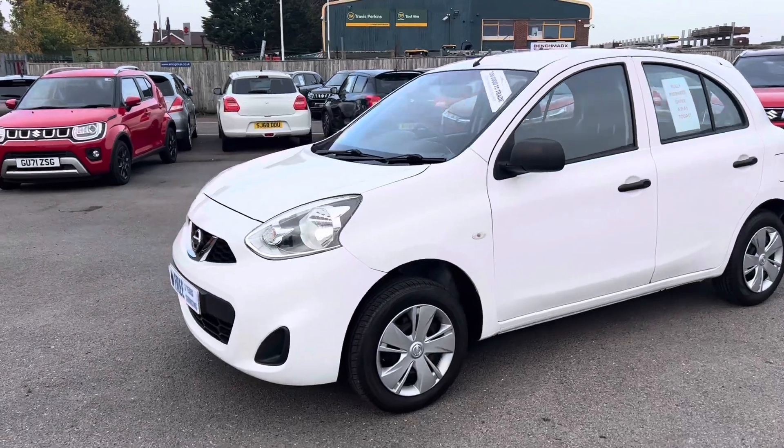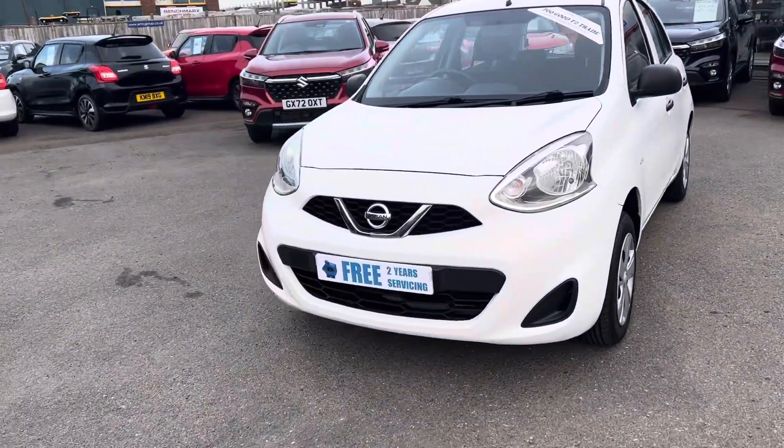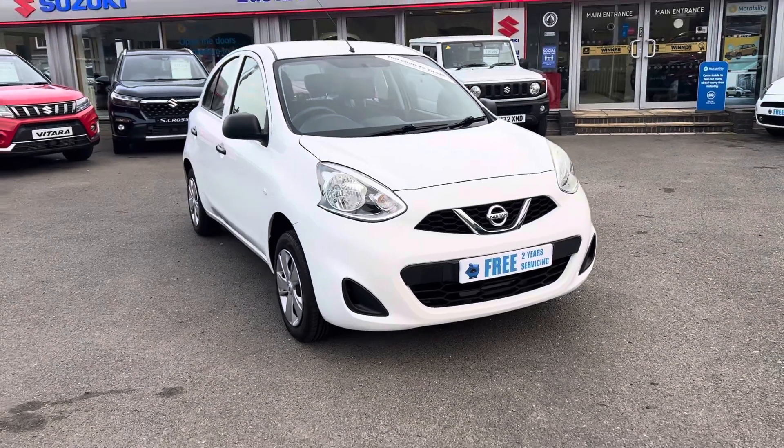The car is ready to drive away today — it's all ready to go. The car will have a service and MOT. For sale for a limited time only, we are also supplying two years of free servicing and MOT.